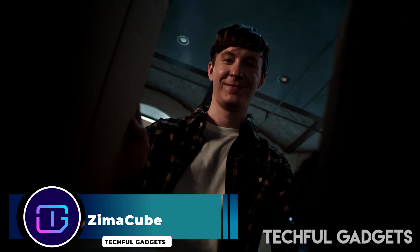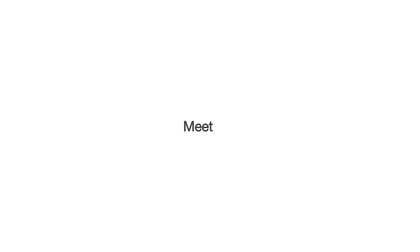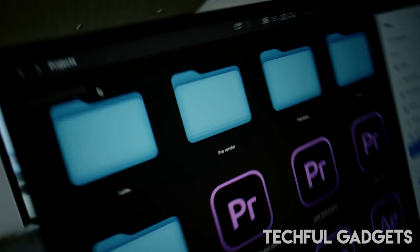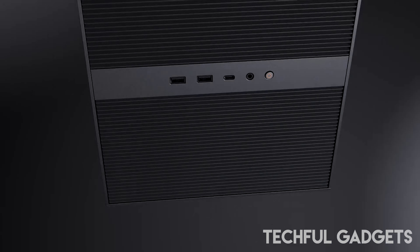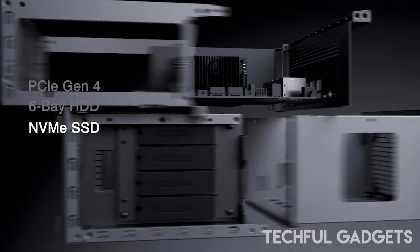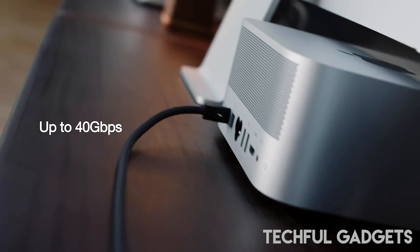Zimacube. Guard your data effectively by utilizing the Zimacube Personal Cloud Device, a revolutionary solution for individuals who prioritize the security and accessibility of their data during extended work hours. This innovative device introduces a host of cherished enhancements, with a forward-thinking build featuring a 6+1 bay design, enabling the flexible combination of SSD and HDD drives as required.